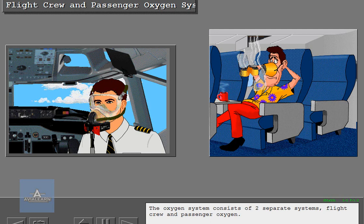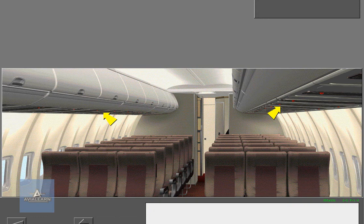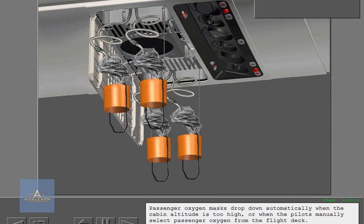The oxygen system consists of two separate systems: flight crew and passenger oxygen. The flight crew system supplies oxygen to three masks for the pilots and observer. The passenger oxygen system has individual chemical generators. Passenger oxygen masks drop down automatically when the cabin altitude is too high, or when the pilots manually select passenger oxygen from the flight deck.